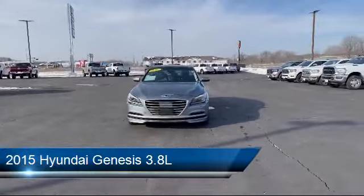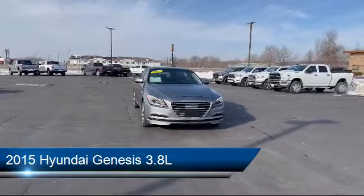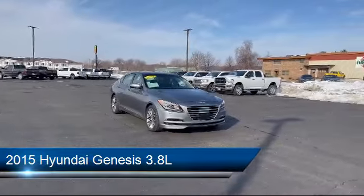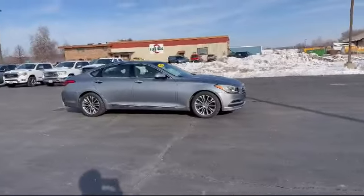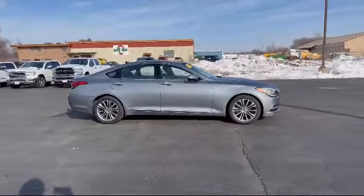It comes equipped with Smart Device Integration, Navigation, Heated Front Seats, Bluetooth Smartphone Integration, Leather Steering Wheel with Auto Tilt-Away, and Leather Seating.